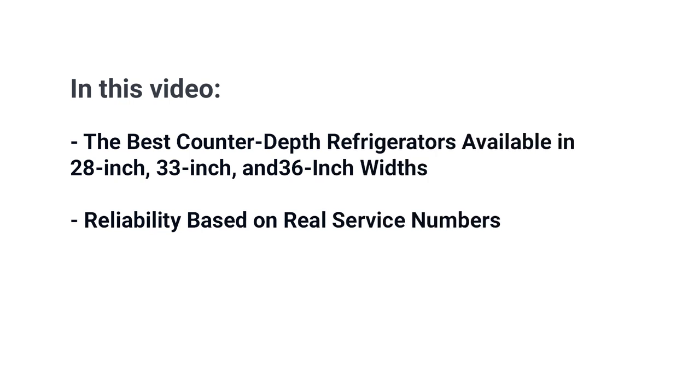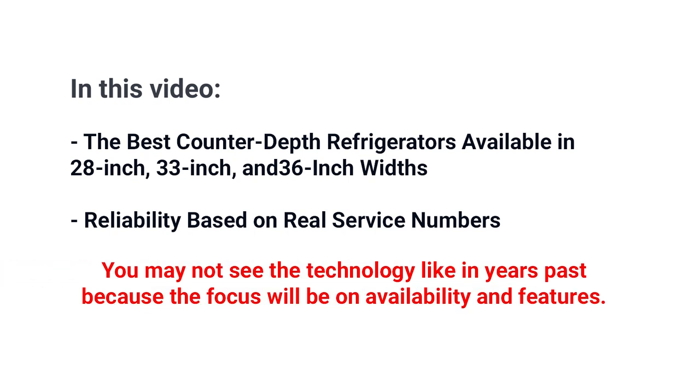Shopping for a counter-depth refrigerator used to be about shopping for features at a competitive price. As you're probably becoming aware, a global supply chain for refrigerators is not flexible enough during an ongoing pandemic, causing product shortages. In this video you'll learn about the best counter-depth refrigerators that are actually available in various sizes like 28, 33, and 36 inch widths, that you can actually buy now. You'll also see reliability based on real service numbers. The focus will be on availability as well as features, so you won't have to wait four months for your refrigerator.